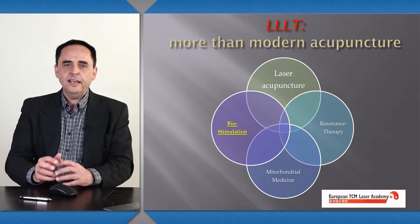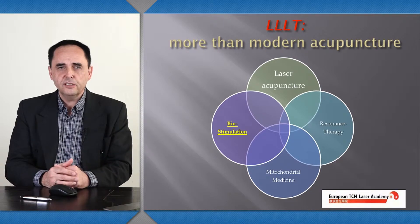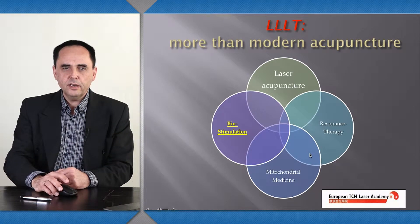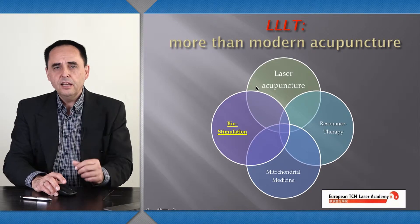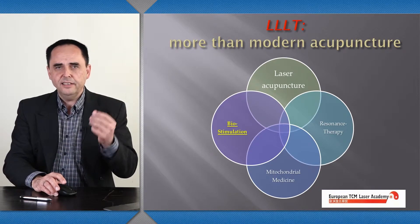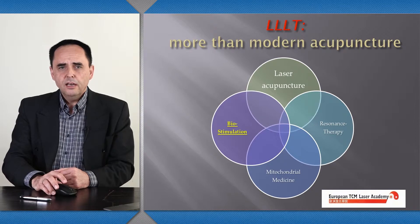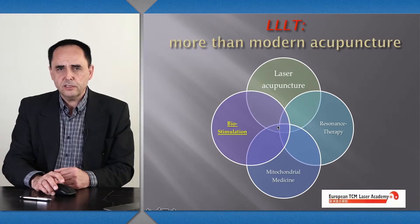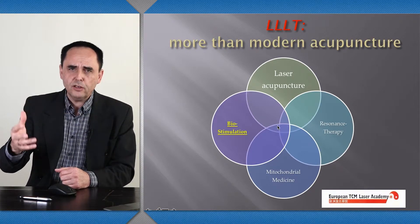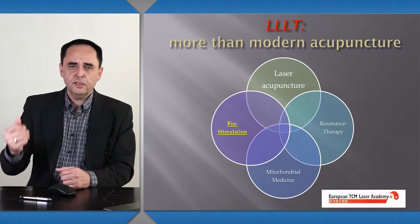Talking about laser means talking about different tools to approach this form of disease. First of all, we're talking today about Chinese medicine, so we talk about laser acupuncture — the replacement of the traditional metal needle by a pain-free method, by the light needle. But it's not only that it's a pain-free method for the patients. A lot of the benefits from the laser come from the biostimulatory effects: the laser enhances microcirculation and has anti-inflammatory effects.